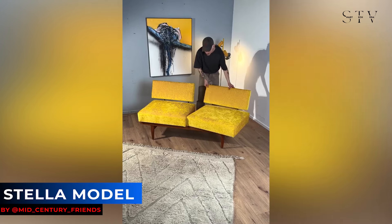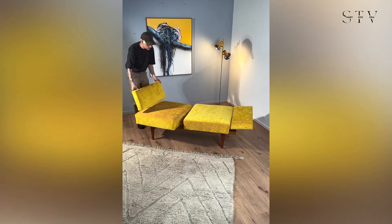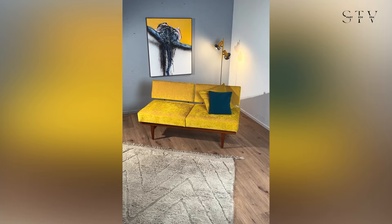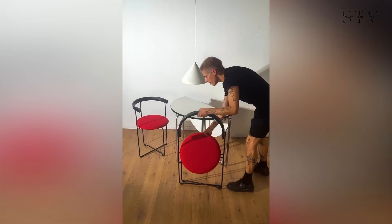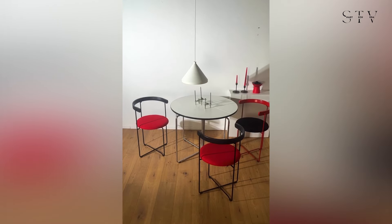Then there's the smart and stylish Stella model from the 1950s, produced by Wilhelm Knoll. They've reupholstered this sofa in a vibrant yellow, giving it a fresh and modern look while retaining its mid-century charm. Lastly, take a look at the rare Soley folding table from the 1980s, designed by Valdemar Hardarson for Kush and Company — this cool piece features a stainless steel frame and a foldable tabletop in white with a black plastic border.